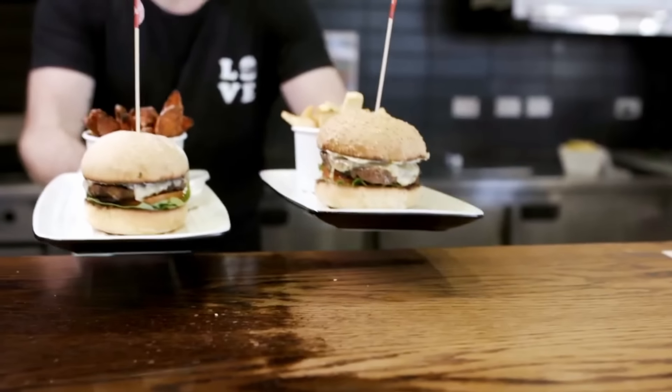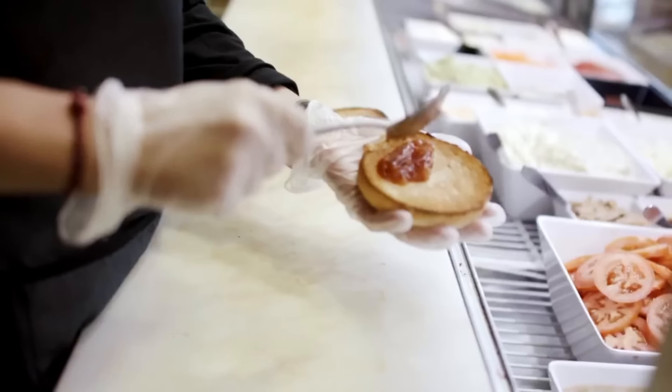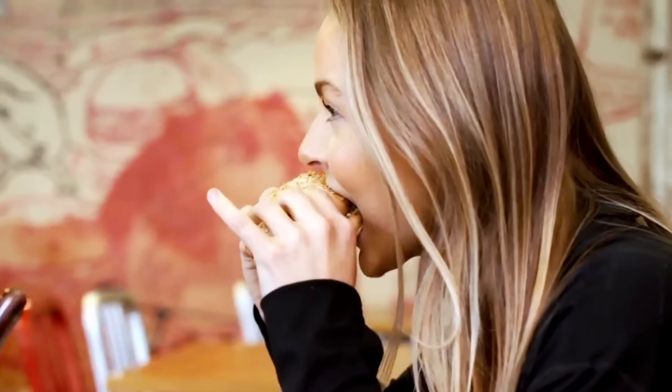Grilled is an Australian-owned company and we have over 160 restaurants across Australia and we have one in Bali as well. Grilled wants to liberate burgers the world over. We want to give our consumers permission to shop the category in a guilt-free, healthy and progressive way.